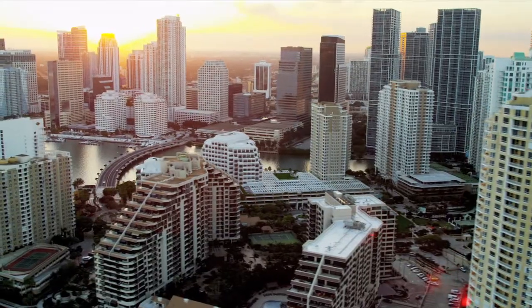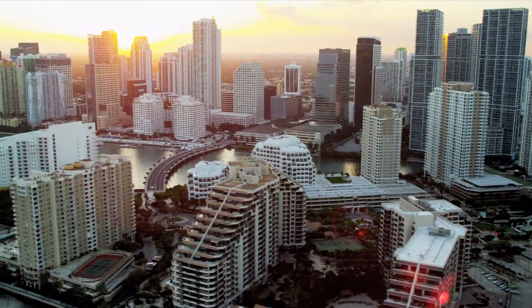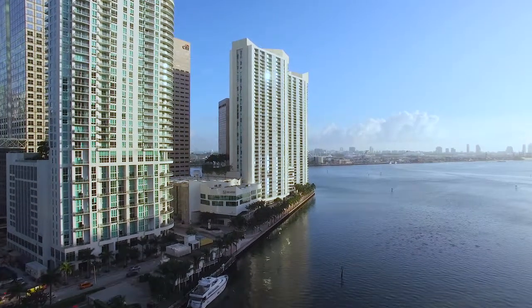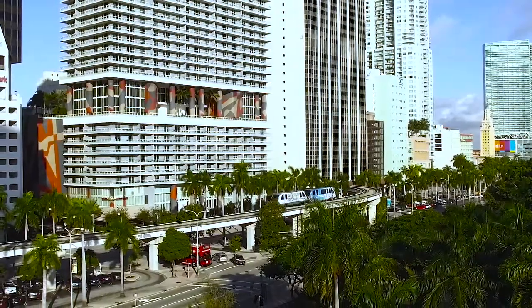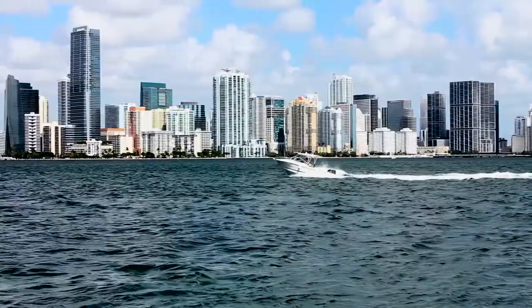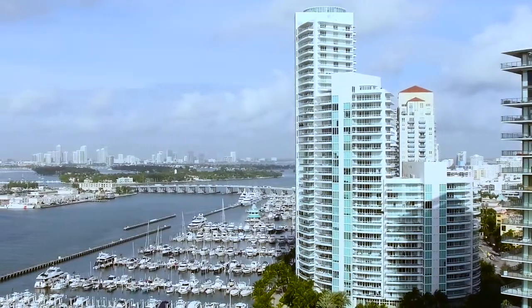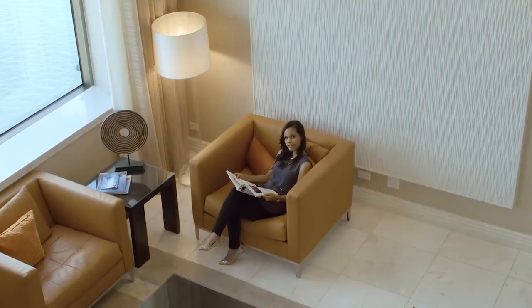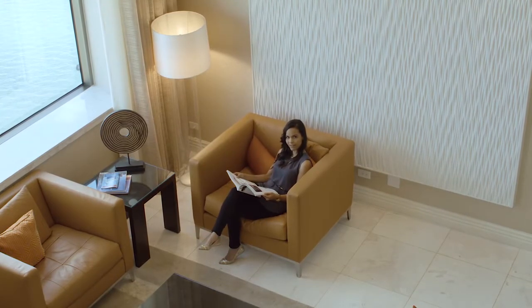Miami and South Florida are the commercial and cultural centers for a large part of the Western Hemisphere in the 21st century. They are areas of growth and new possibilities. Innovative design in high-rise developments are the norm and major mixed-use projects dot the skyline. This is Transformative Urban Living.